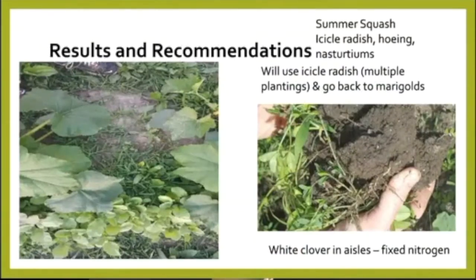For the summer squash, we had great success using the icicle radishes. We only used one planting, but we would use multiple plantings in the future — you could plant those several times and take them out, and that would work well. We did not have any luck with the nasturtiums; they never grew well in our soil, so we were going to go back to marigolds for pest prevention. We did use white clover in the aisles, and that was very successful in fixing nitrogen. You can see in the picture that the white dots are actually nitrogen fixed in the soil as a result of the white clover, which makes that nitrogen available to the plants.